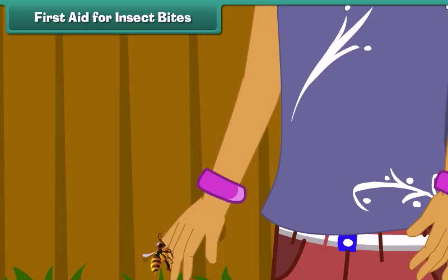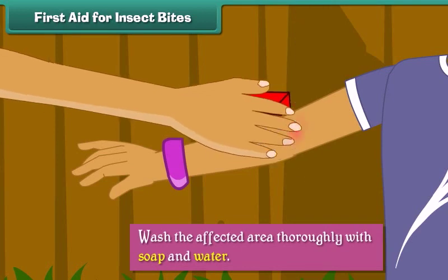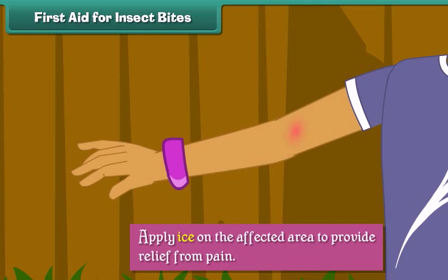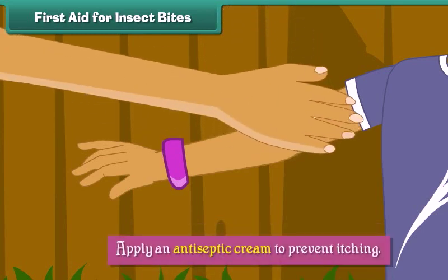Some insect bites can prove fatal. When an insect bites, we should wash the affected area thoroughly with soap and water, apply ice on the affected area to provide relief from pain, and apply an antiseptic cream to prevent itching.